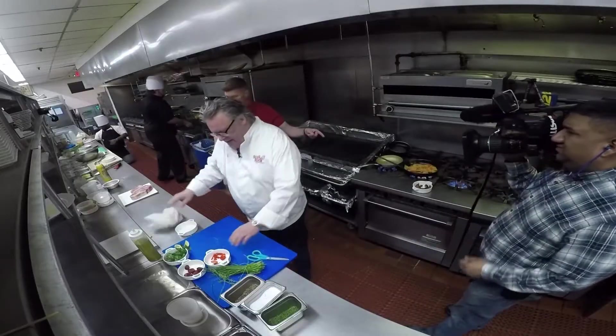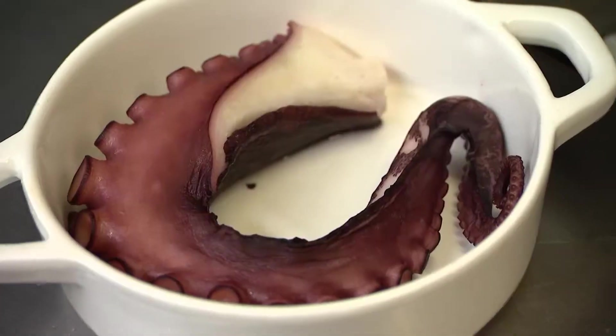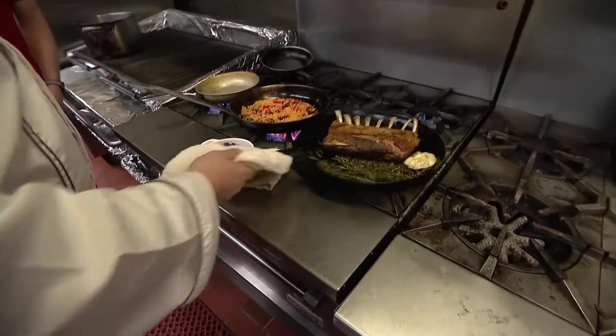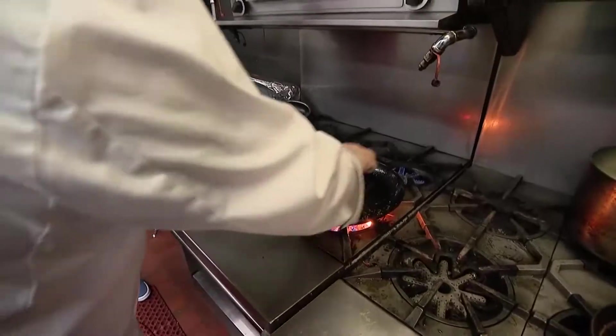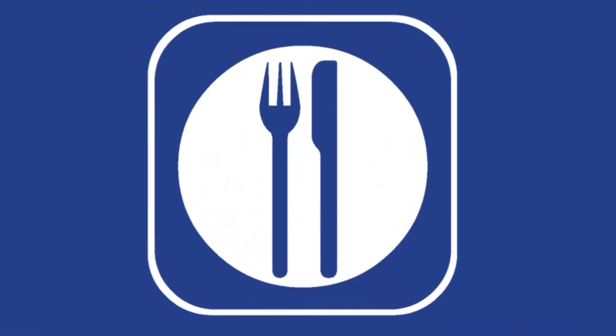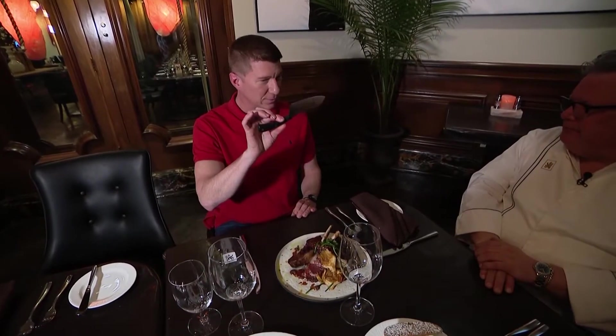And that octopus is going to join the party too. He's creeping in there. Look at that — the power of TV. Now you've got herbs and octopus. You know, it's on fire. A sign of a good steakhouse is a good steak night.